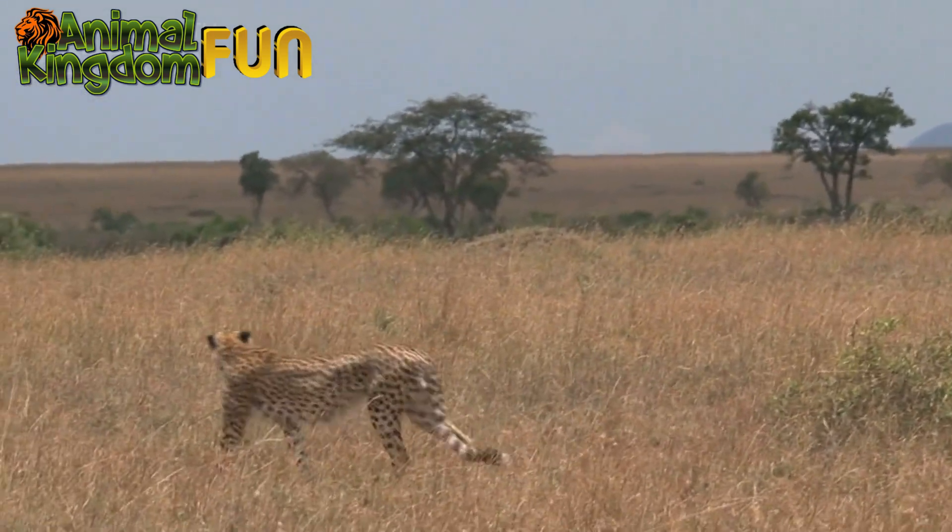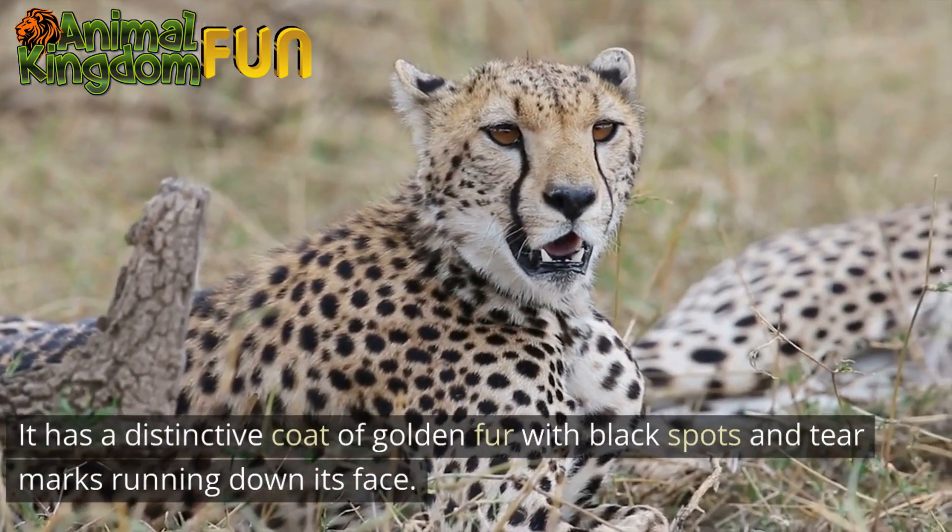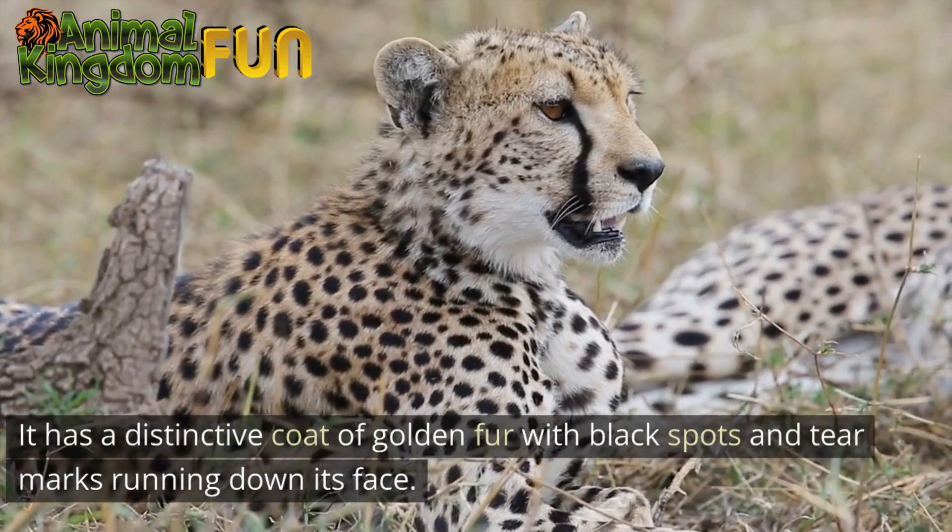Appearance: The cheetah is a tall, slender cat with a small head and long muscular legs. It has a distinctive coat of golden fur with black spots, and tear marks running down its face.